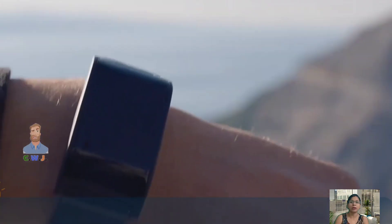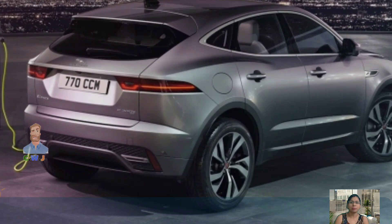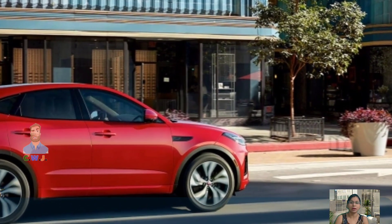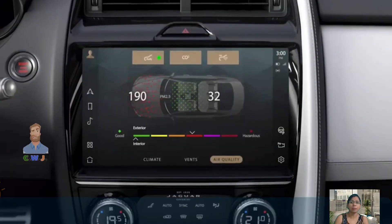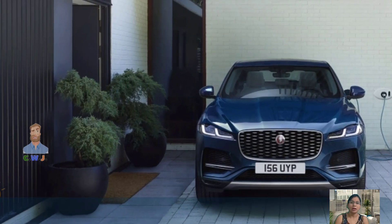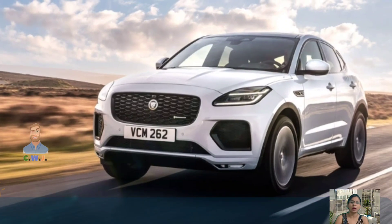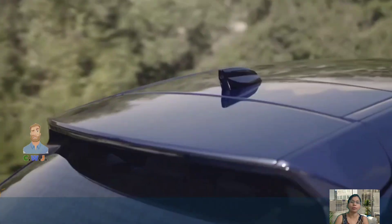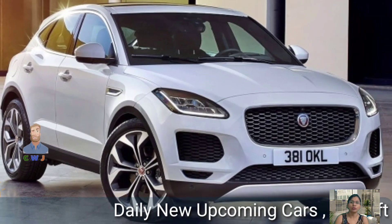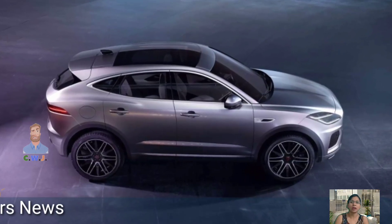We have yet to get our hands on the E-Pace P250 SE and will update this section once we do. During our last E-Pace test, we found the automatic transmission to be indecisive at slower speeds, but ultimately found the powertrain's refined manner kept the cabin serene. The P250 we tested was heavier than some rivals, though the soft damping absorbed road imperfections and isolated passengers well, even as the 20-inch wheels thudded over choppy roads.